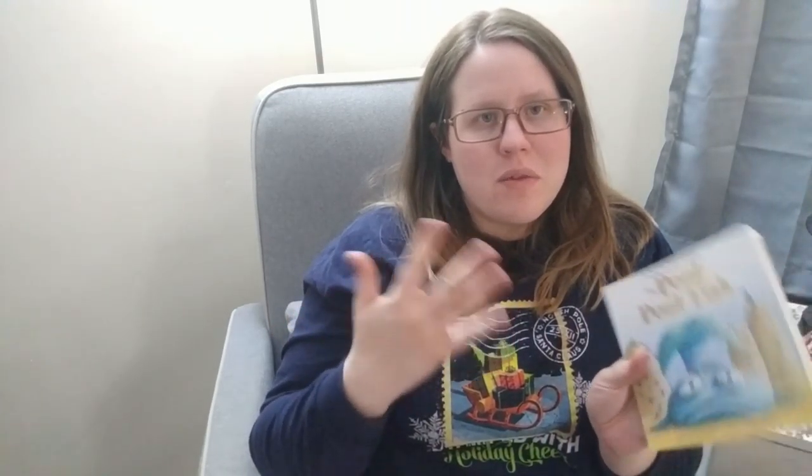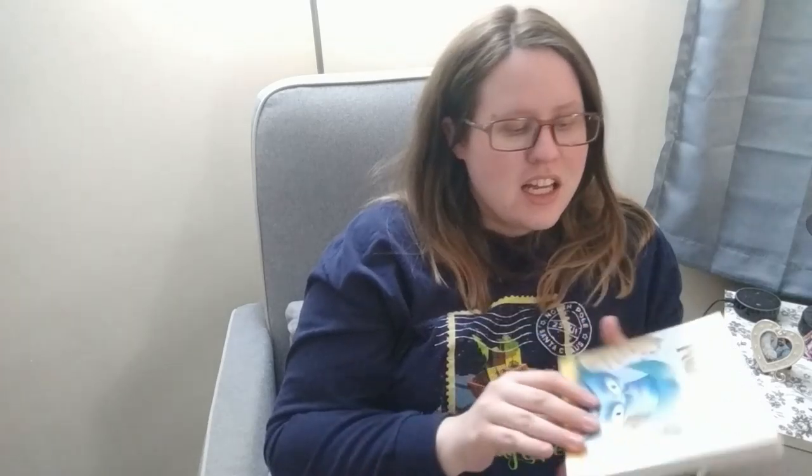She loves the Pout-Pout Fish book — we borrowed it from the library and she's asked for it since. I have another from the series but it's more of a leveled reader. Now that we own it, she'll be super happy. She actually calls the fish 'blub blub' because in the book he goes 'blub blub blub.'